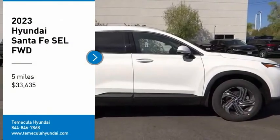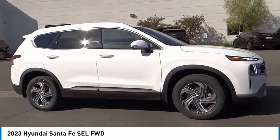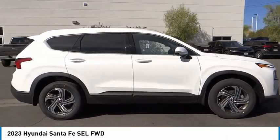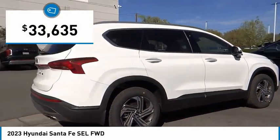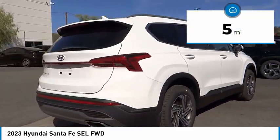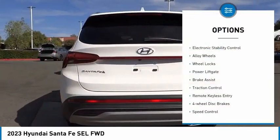You are going to love the 2023 Santa Fe — style, quality, performance, value. Need we say more? And it is priced below $35,000. This vehicle has less than 100 miles.